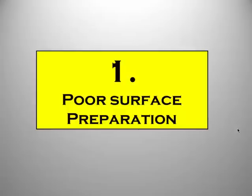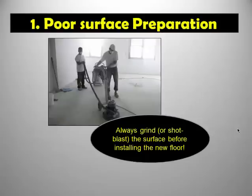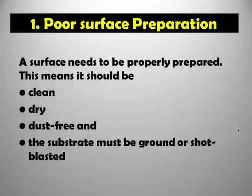Number 1 — in my opinion the most important reason, and one that just comes up again and again: poor surface preparation. If you are going to coat epoxy onto an old surface you need to make sure that surface is ready to accept the epoxy coat. You need to grind the surface, you need to clean it, it needs to be dry, and it must be dust free. A lot of time has to go into preparing the surface properly before coating it with epoxies.